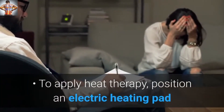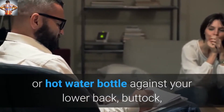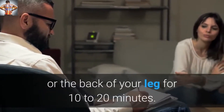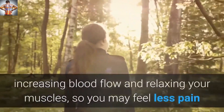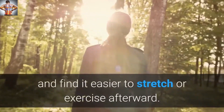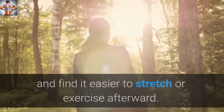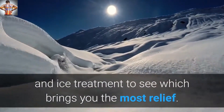To apply heat therapy, position an electric heating pad or hot water bottle against your lower back, buttock, or the back of your leg for 10 to 20 minutes. The warmth dilates blood vessels, increasing blood flow and relaxing your muscles, so you may feel less pain and find it easier to stretch or exercise afterward. You may want to alternate heat and ice treatment to see which brings you the most relief.